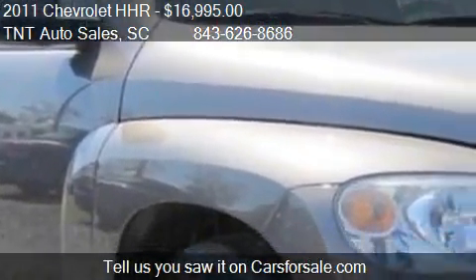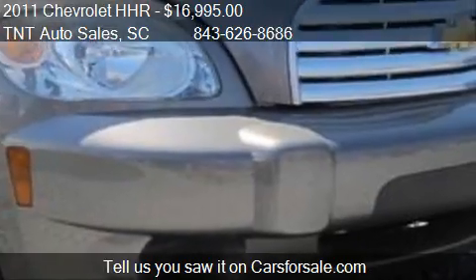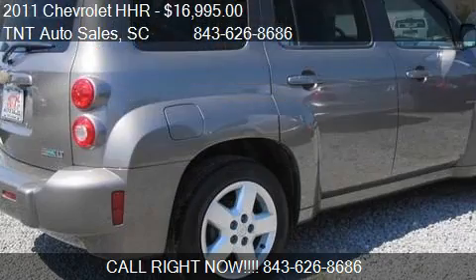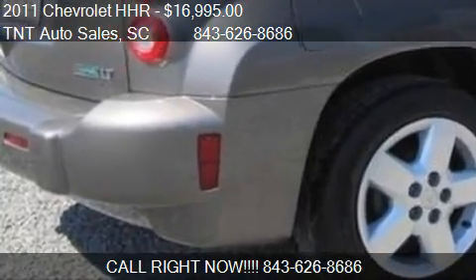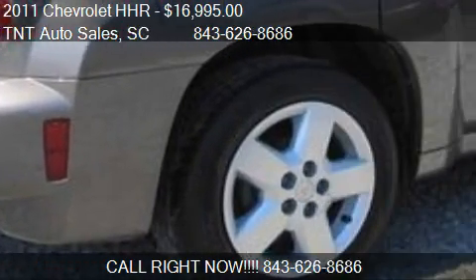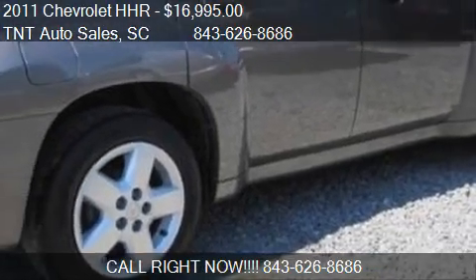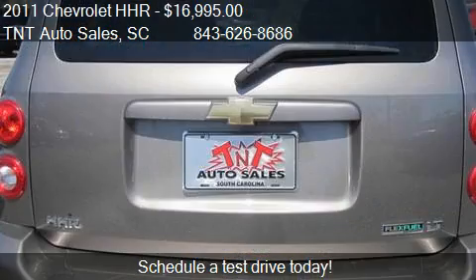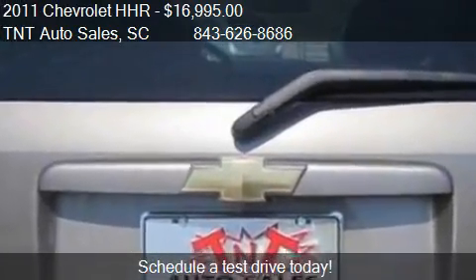Call us at 843-668-686 or stop by our lot. Find us at 1095 Highway 501 Business in Conway, South Carolina, on our website, or check us out on carsforsale.com. We'll see you next time.